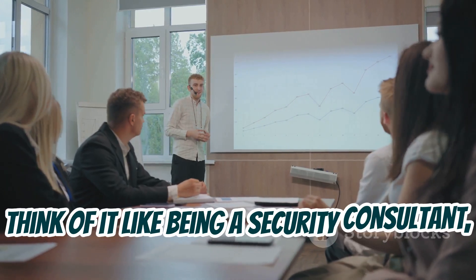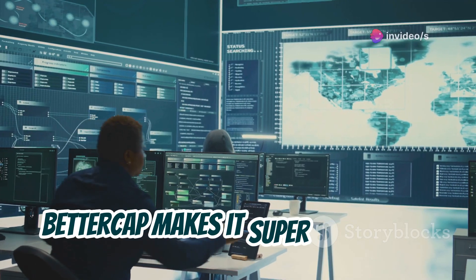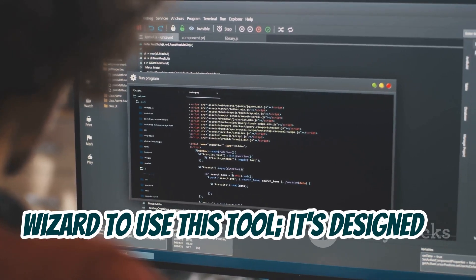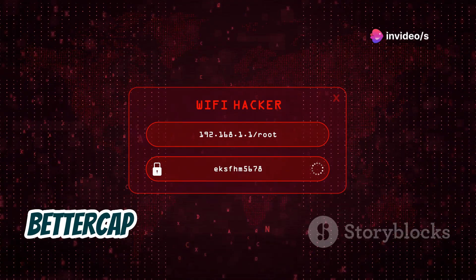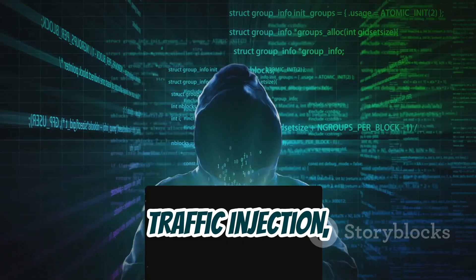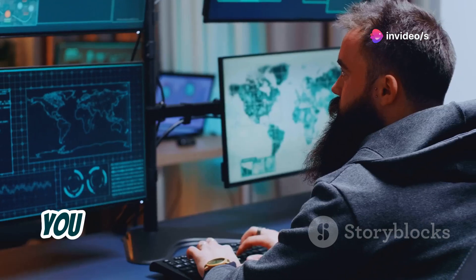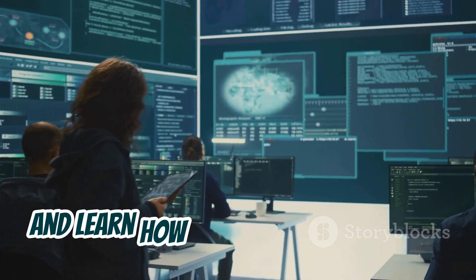BetterCap makes it super easy to get started with network attacks, thanks to its intuitive user interface and clear documentation. You don't need to be a command line wizard — it's designed to be user-friendly, even for beginners. But don't let its simplicity fool you; BetterCap is packing serious heat under the hood. We're talking ARP spoofing, DNS spoofing, traffic injection — it's like a Swiss Army knife of network manipulation tools. You can use it to test your own network, see how vulnerable you are, and learn how to defend against attacks.